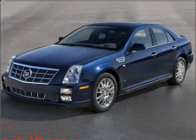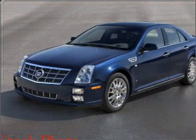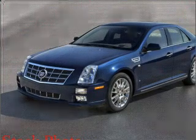Interested in the comfort and ease of a luxury car? Check out this Fumi White Diamond Tricoat 2009 Cadillac STS with a cashmere interior.